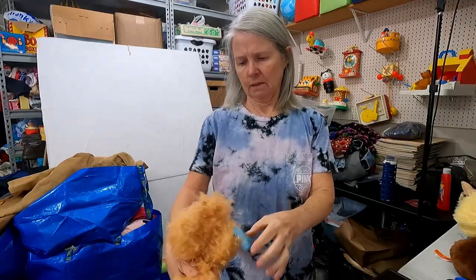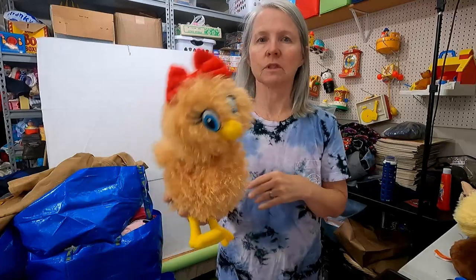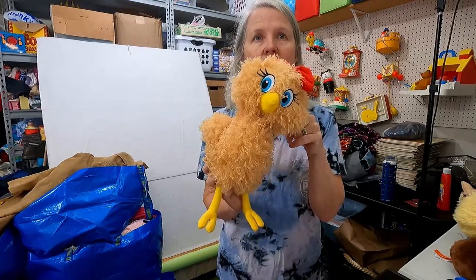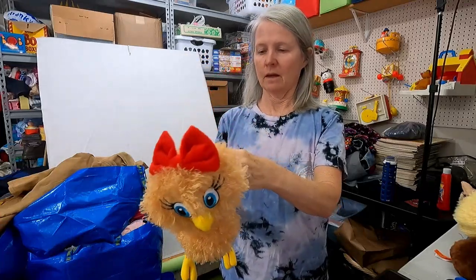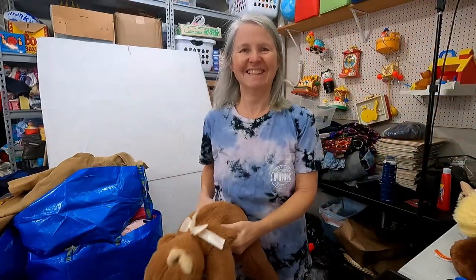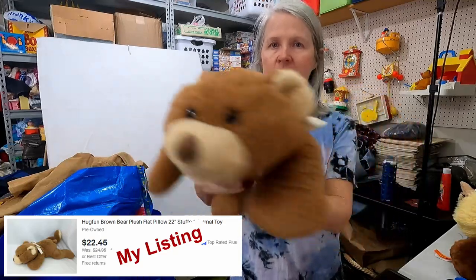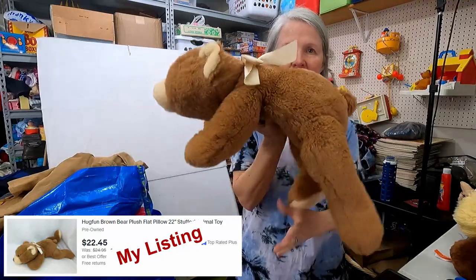This tag — I can't quite read it — but it says Giftable World. This reminds me of the little chicken that used to be with Foghorn Leghorn. It's actually a girl chicken, but it still reminded me of it. One of the greatest, very funny cartoons. This is Hug Fun — love this too. I'm hoping about $15, maybe $20 because it's kind of large.